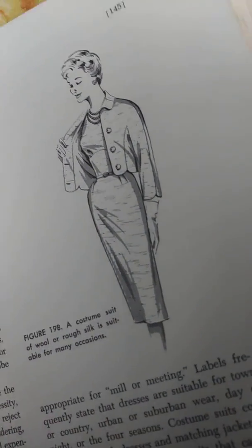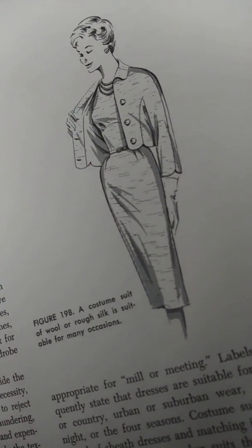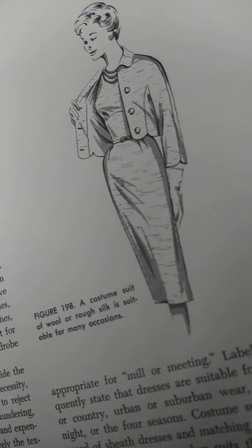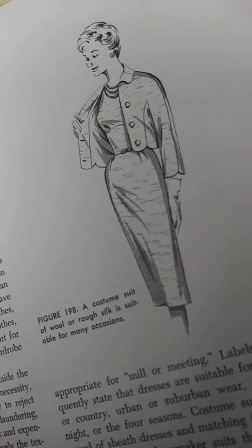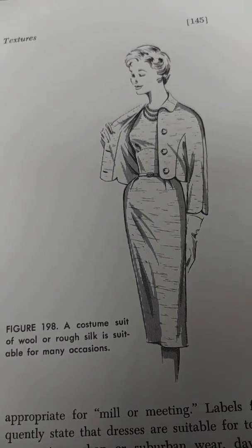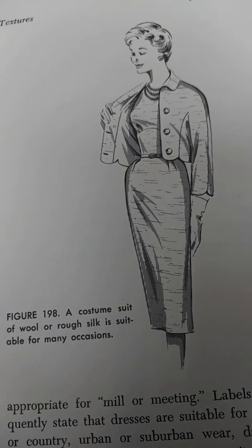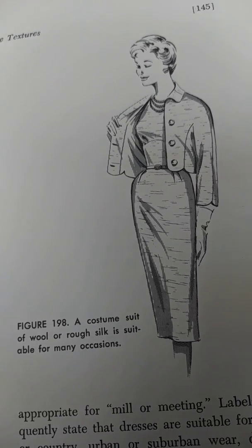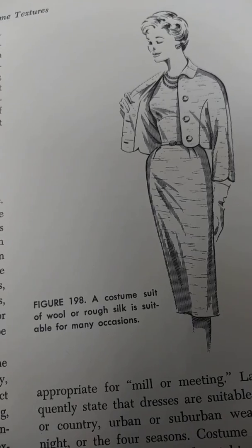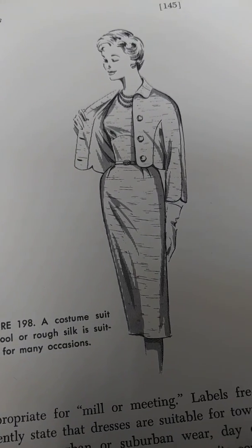Crease retention after washing is another dramatic modern development which has made possible permanent pleats that survive laundering. Crease retention is strictly a factory-controlled process at present. Although permanently pleated fabrics are available by the yard for home sewing, dimensional stability of the fabric means that the yarn will not change position, and that the fabric therefore will retain its shape and will not stretch, shrink, or sag.